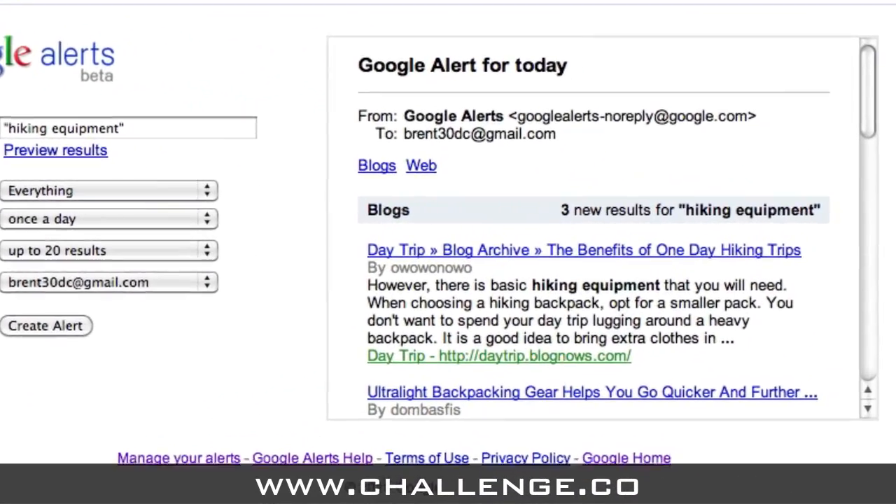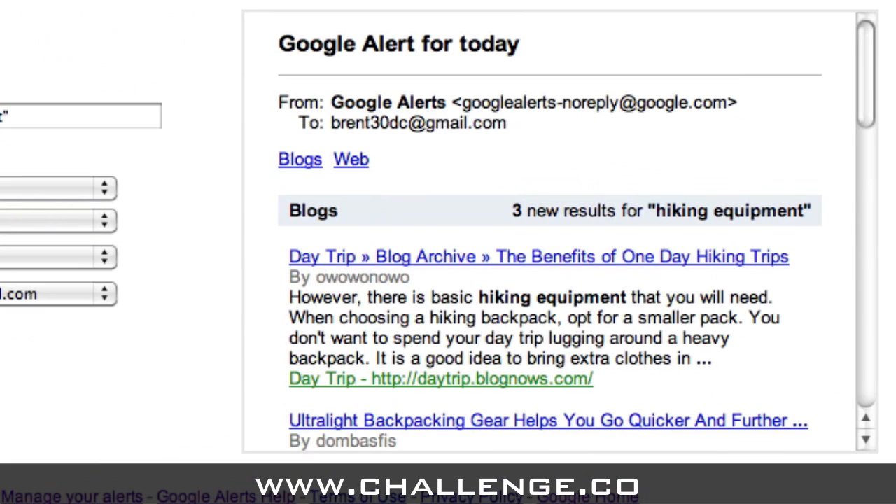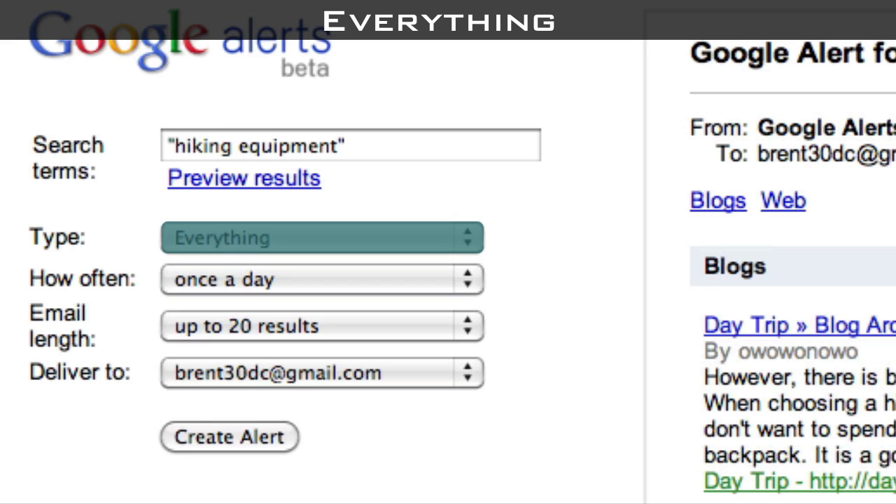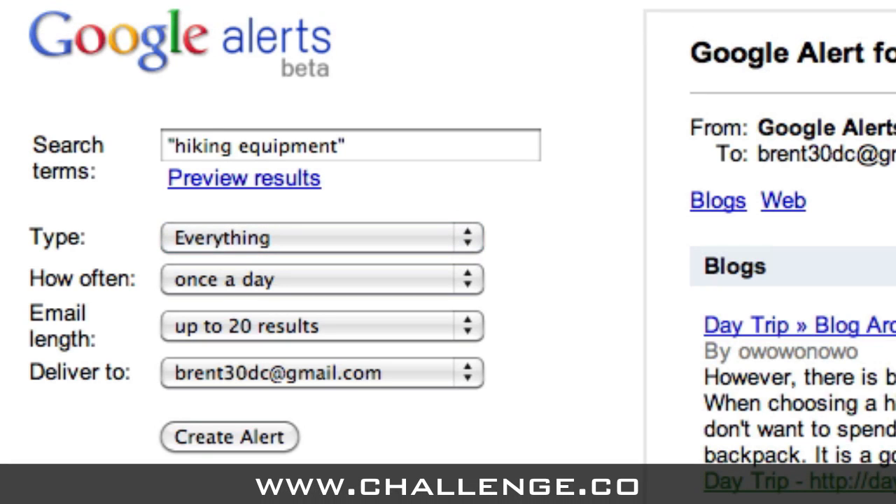Once you see a lot of highly relevant results inside this preview window, it's time to tell Google more about how you want to receive your Google Alerts. The next option on the left hand side is Type. This option allows you to focus your alerts on only one type of information being published online if you choose to. There are five different types of alerts: Everything, which is all web content; News, which is content posted to news websites; Blogs, which is content posted to blogs; Videos, which is video content; and Discussions, which is content posted to forums and discussion boards online.